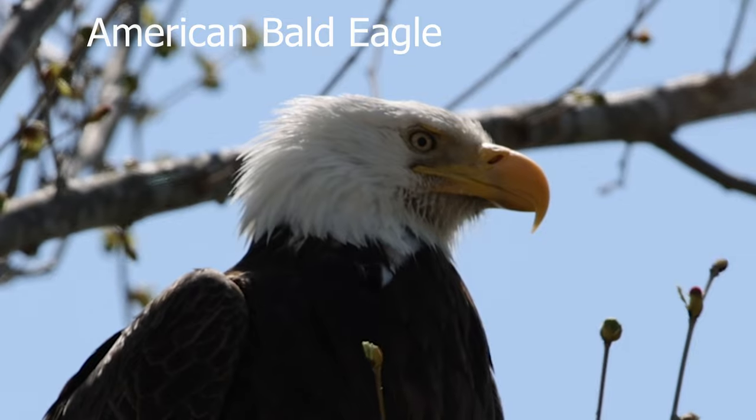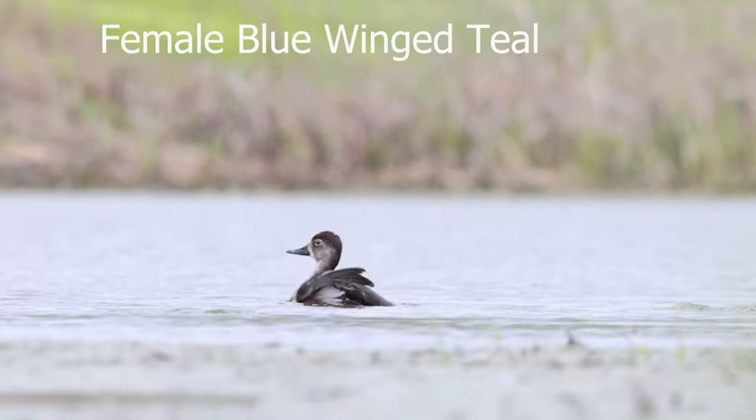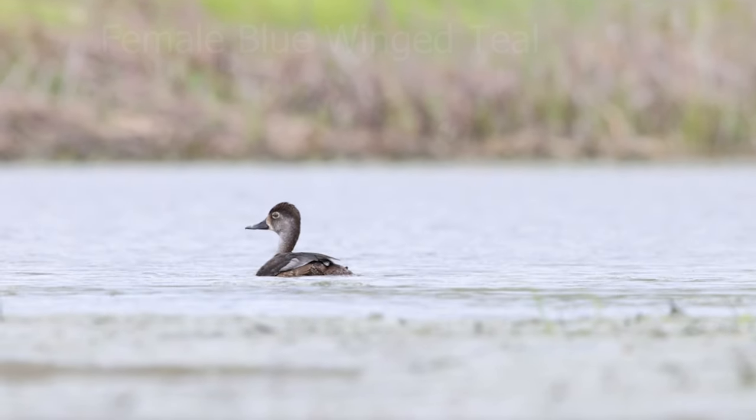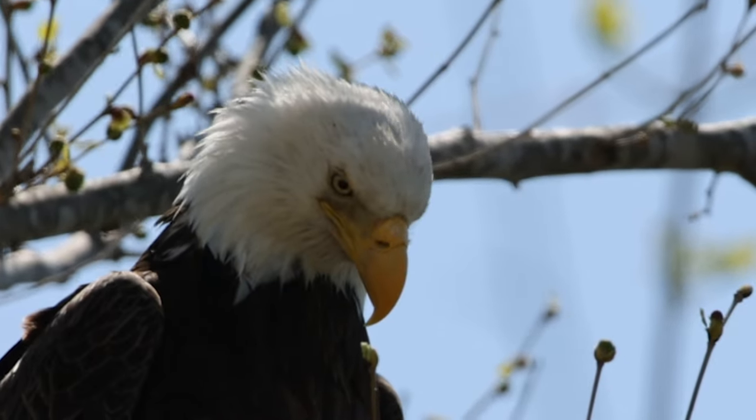I was out one day and got to witness a bald eagle drop this duck right here — and she's fine. He did not come back to finish the job and kind of hangs his head in shame.